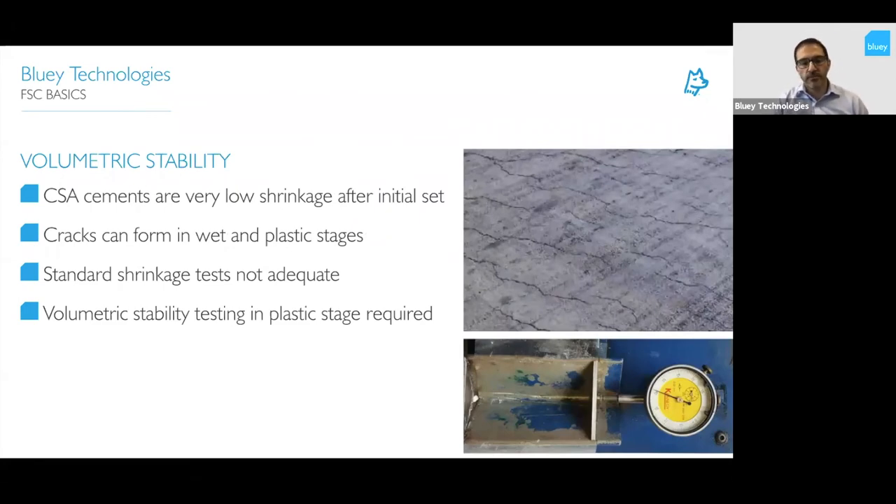Volumetric stability is an important point. CSA cements are very, very low shrinkage — shrinkage comes out at less than 200 to 300 microstrain depending on the product. The problem is current testing only tests from seven days to 28 days, so it doesn't tell you what's happening at early age. With calcium sulfo-aluminates, it's really important what happens within the first hour. We do a volumetric stability test — you can see in the bottom photo — where you put the product in the plastic state and measure expansion and contraction within that first hour using a dial gauge. That ensures the product is formulated correctly so we don't see plastic cracking.